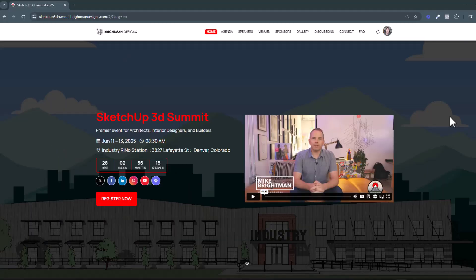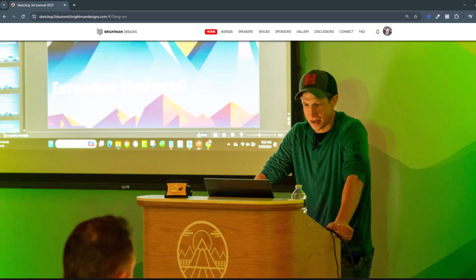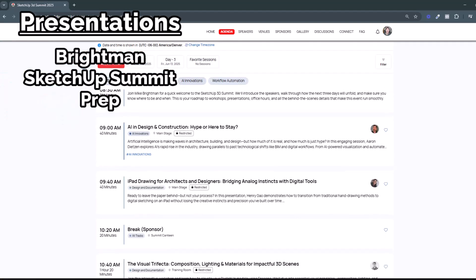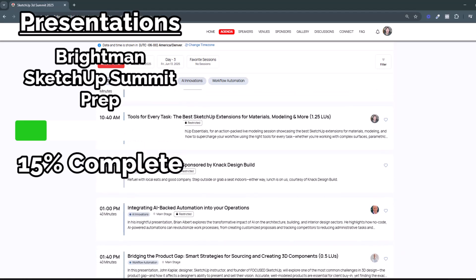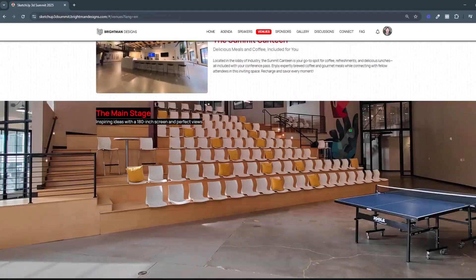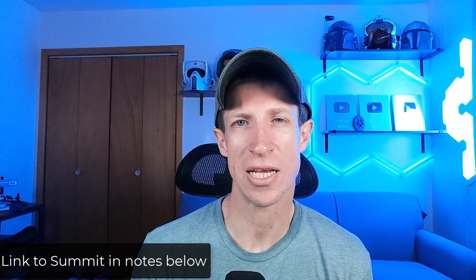Another thing I'm going to be working on is my presentation for the Breitman SketchUp Summit. I'm giving two presentations — one of them is going to be completely brand new, something I've never done before. I'm really excited to give that presentation and just attend the summit, which is an amazing place to go with a lot of great SketchUp experts. There are some new folks that are going to be speaking, and it's just a really exciting event. I'll link to that in the notes below if you want some in-person SketchUp training and want to hang out in Denver in June.